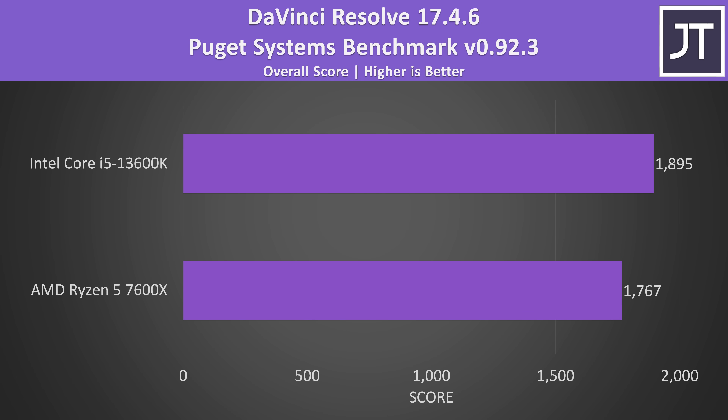DaVinci Resolve is another video editing program, but the gap was even smaller, with Intel scoring just 7% higher than AMD. If you consider that you're spending 10% more money to get Intel for 7% more performance, it's not terrible, especially when you consider this was one of the smallest differences out of all applications tested.